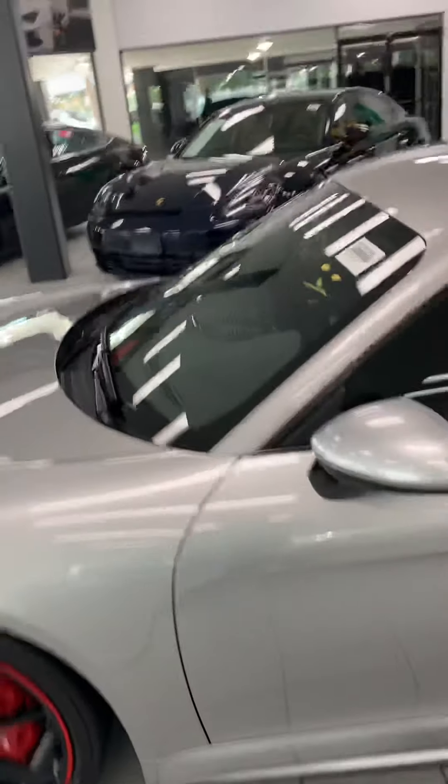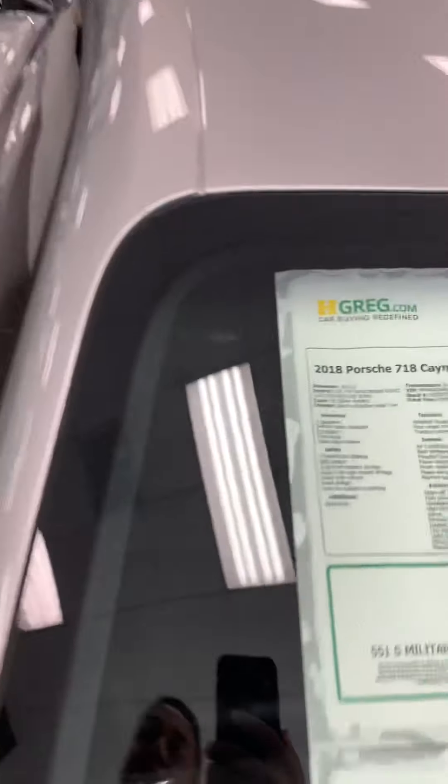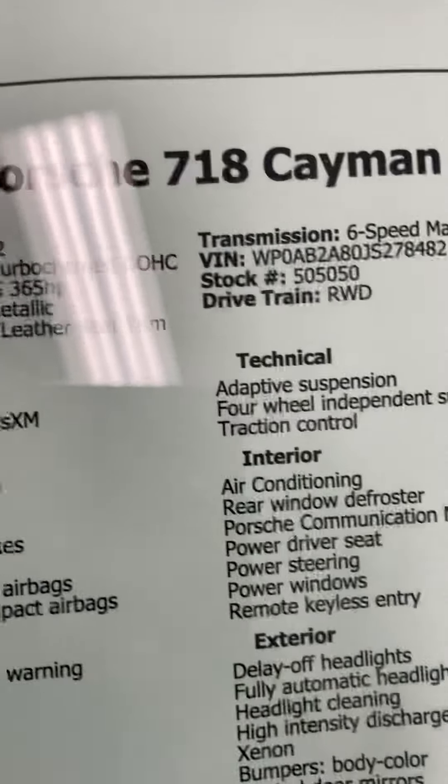There is another Porsche, very nice. We have a lot of high-end cars here. This is the 2018 Porsche Cayenne GTS 718, only 24,000 miles.